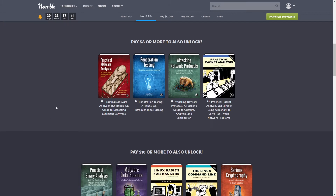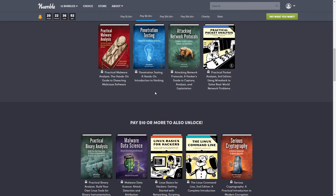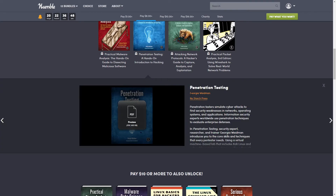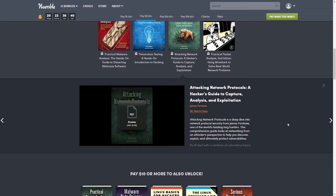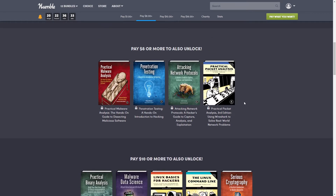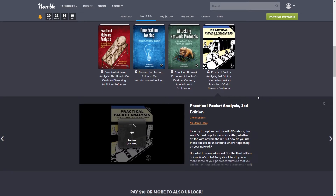The $8 tier adds four more books: Practical Malware Analysis: The Hands-On Guide to Dissecting Malicious Software by Michael Sikorski and Andrew Honig; Penetration Testing: A Hands-On Introduction to Hacking by Georgia Weidman; Attacking Network Protocols: A Hacker's Guide to Capture, Analysis and Exploitation by James Forshaw; and Practical Packet Analysis, Third Edition by Chris Sanders.